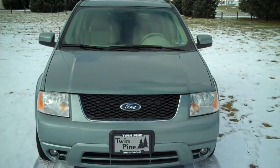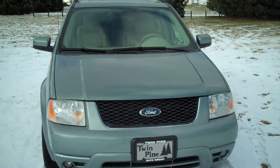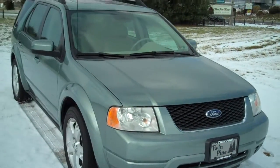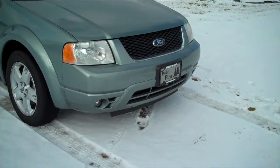This is Mike over at Twin Pine Auto Sales in Ephrata, Pennsylvania. Today I'm going to show you a 2007 Ford Freestyle — it's a limited sport edition in a light green color. The Freestyle was introduced back in 2005. This one is very, very well equipped — you're going to see it's got everything on it.